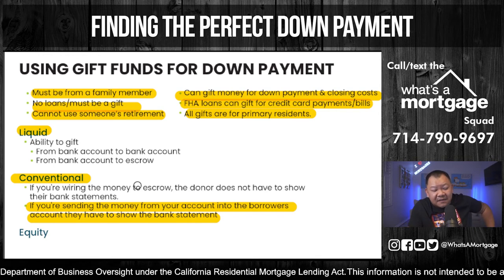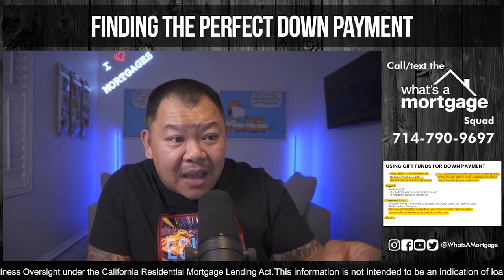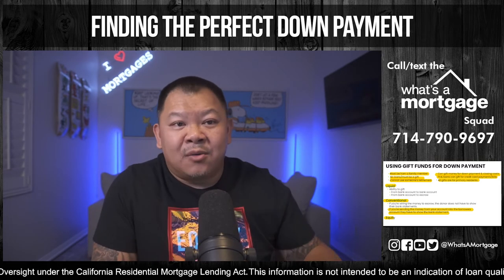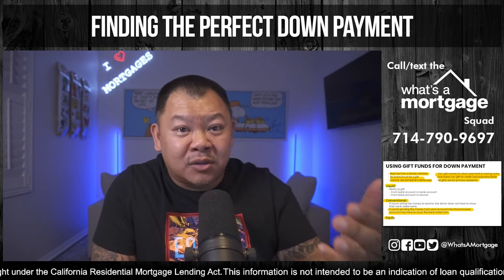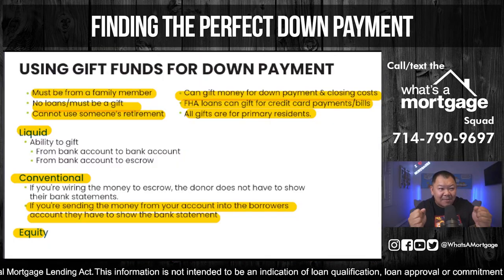Last but not least, gift of equity. If you are getting a home from a family member, that equity can be used to cover down payment and closing costs. On an FHA loan, you can cover down payment, closing costs, and even pay off all the buyer's bills if you want.